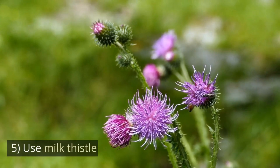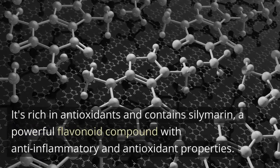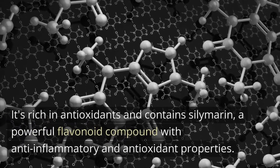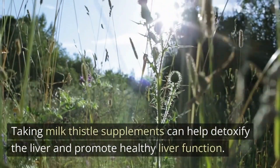Number 5: Use Milk Thistle. Milk thistle is an herb that has been used for centuries to cleanse and repair the liver. It's rich in antioxidants and contains silymarin, a powerful flavonoid compound with anti-inflammatory and antioxidant properties. Taking milk thistle supplements can help detoxify the liver and promote healthy liver function.